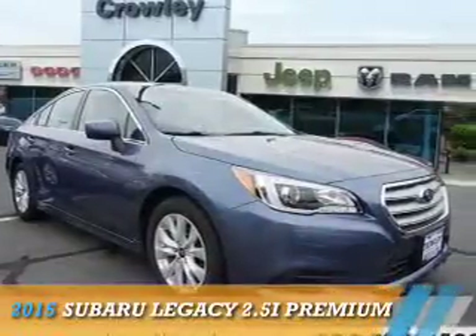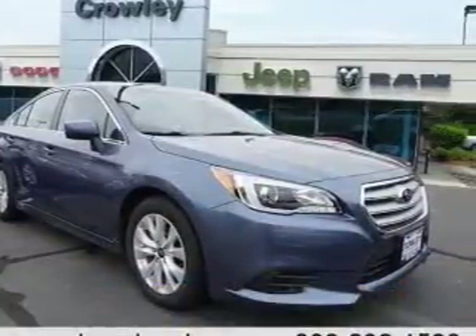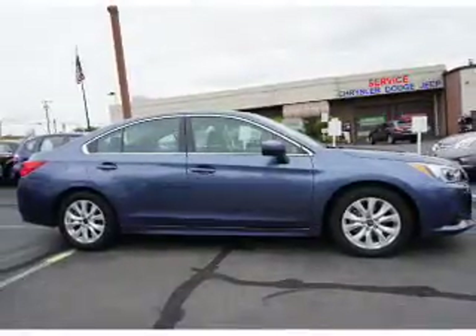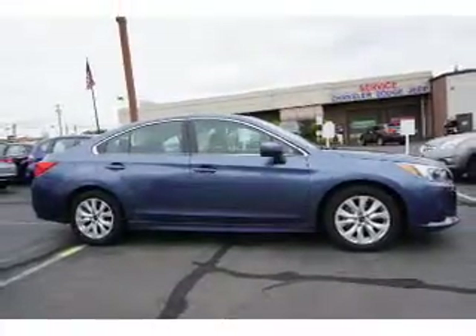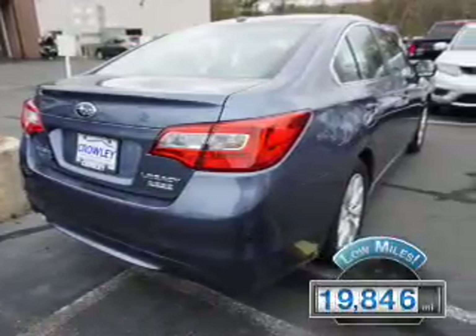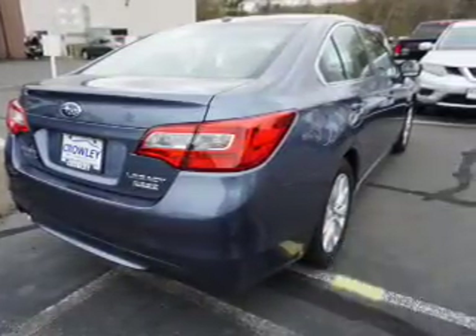Presenting the 2015 Subaru Legacy. It's powered by all-wheel drive, a 2.5-liter four-cylinder engine, and a continuously variable transmission. With fewer than 20,000 miles, this vehicle has a long road ahead.